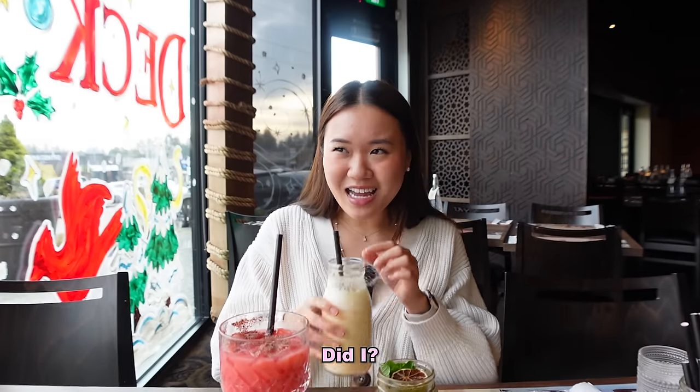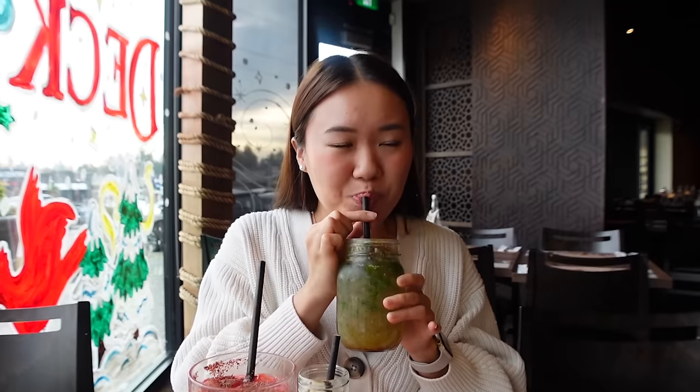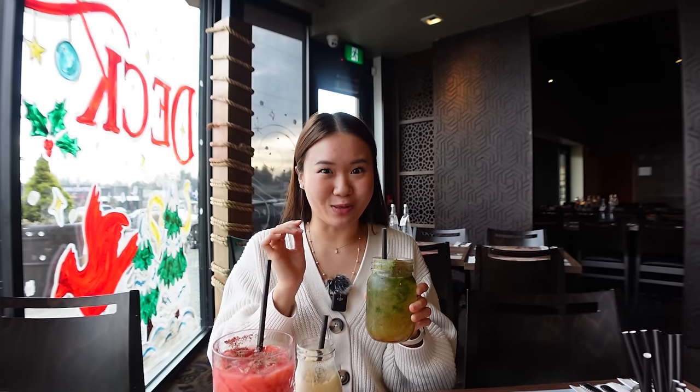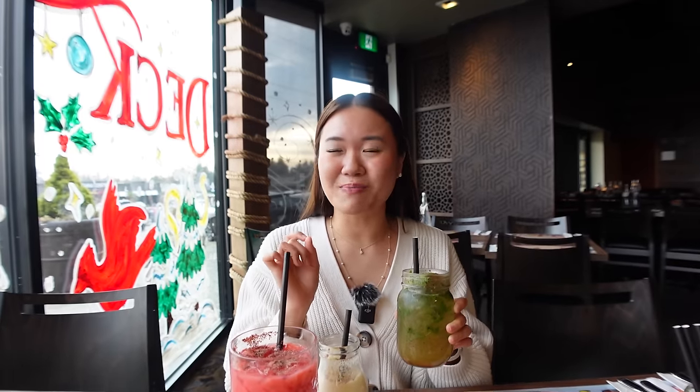It looks like you picked the best drinks. Alright, we've got an Indian drink — mint masala shikangi. The masala is so strong. Oh my gosh, I did not expect that whatsoever. Really good, but it was just a shock. It's not that sweet. I'm going to give it 7.5 out of 10.